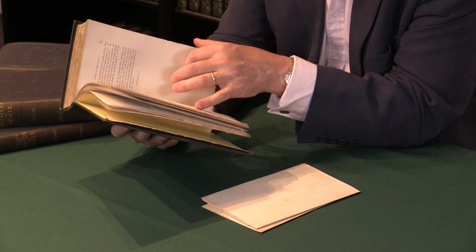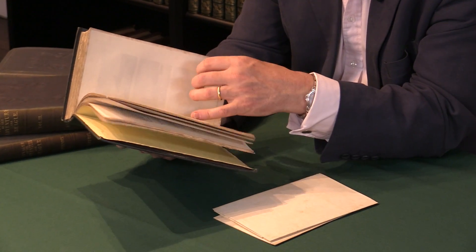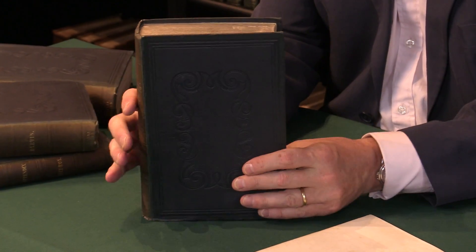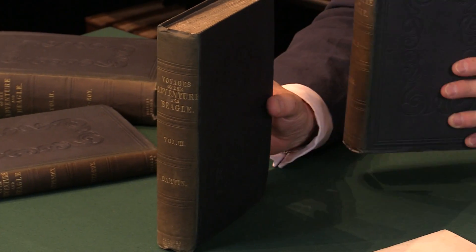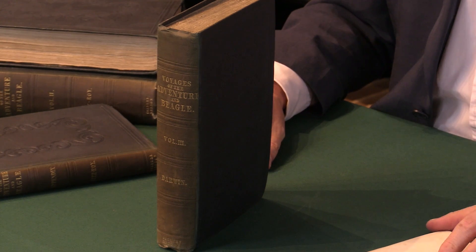Although not of huge direct scientific significance, the book itself is a very studious representation of all the things that were found on what was the most important voyage of Darwin's life, certainly. And for 19th century science, one could argue the same. For more details on this copy and many other Darwin titles and other works of natural history, please see the Peter Harrington website.